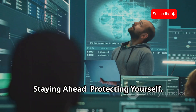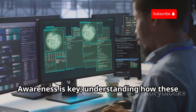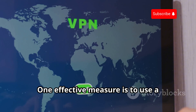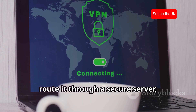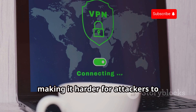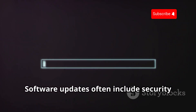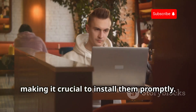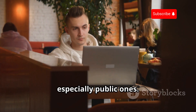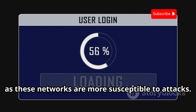While the threat of DNS spoofing is real, there are steps you can take to protect yourself. Awareness is key — understanding how these attacks work is the first step in defending against them. One effective measure is to use a reputable virtual private network, or VPN. VPNs encrypt your internet traffic and route it through a secure server, making it harder for attackers to intercept your DNS requests. Keep your operating system and software up to date, as updates often include security patches addressing known vulnerabilities. Be cautious about the Wi-Fi networks you connect to, especially public ones, and avoid entering sensitive information like banking details or passwords on public Wi-Fi.